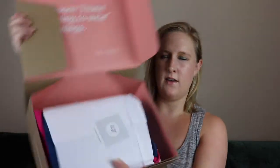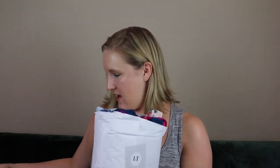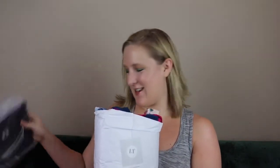When you open it, everything is wrapped up nicely, and there's a quote inside — 'No more I have nothing to wear mornings.' I can see all the clothing, and I did get a purse accessory. There's also that prepaid envelope, which is super nice. Shipping is always free — free shipping both ways.